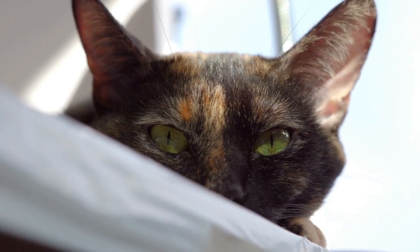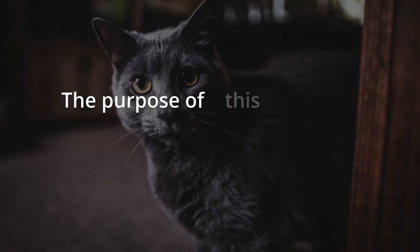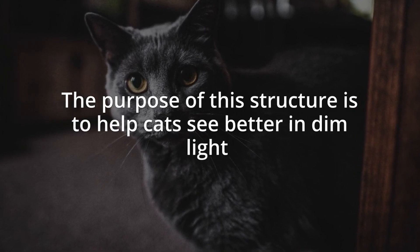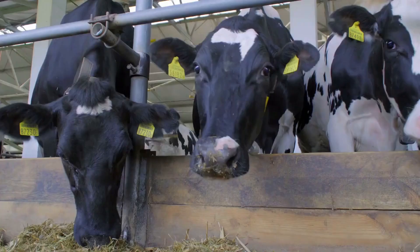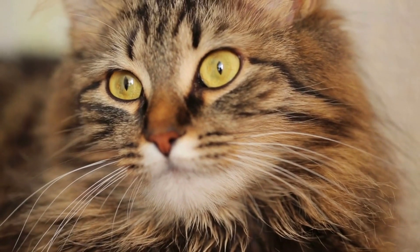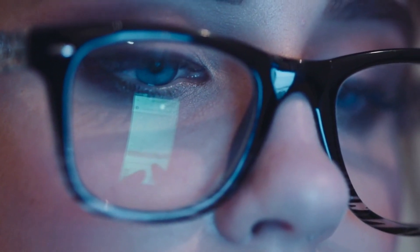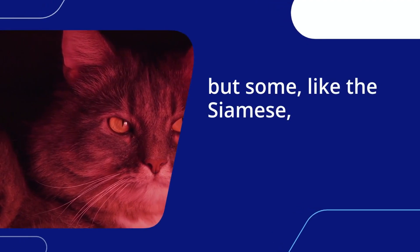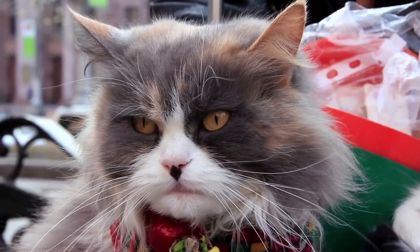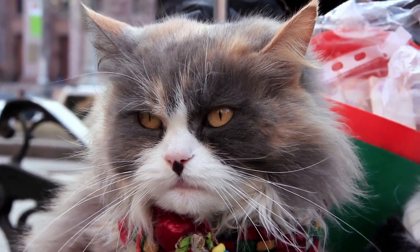Why do cat eyes glow in the dark? Cats have a reflective structure in their retina that amplifies light, called a tapetum lucidum. The purpose of this structure is to help cats see better in dim light, but it also reflects light that shines at their eye. Many animals, including horses, cows, ferrets, and dogs, also have a tapetum lucidum, but humans don't, because our eyes aren't designed to see at night. Interestingly, different cat breeds have different glows in their eyes. Most cats have a green glow, but some, like the Siamese, have eyes that glow yellow. The variation in glow color is due to the amount of zinc in the pigment cells of the tapetum lucidum.